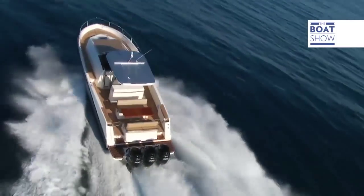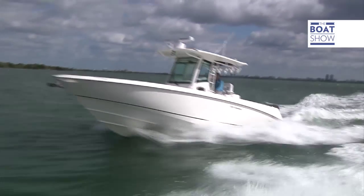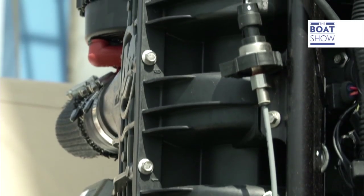The first Verrado debuted at the Miami Boat Show in 2004, and the series has been developed ever since for four or six-cylinder units — the more balanced solution for a four-stroke engine.